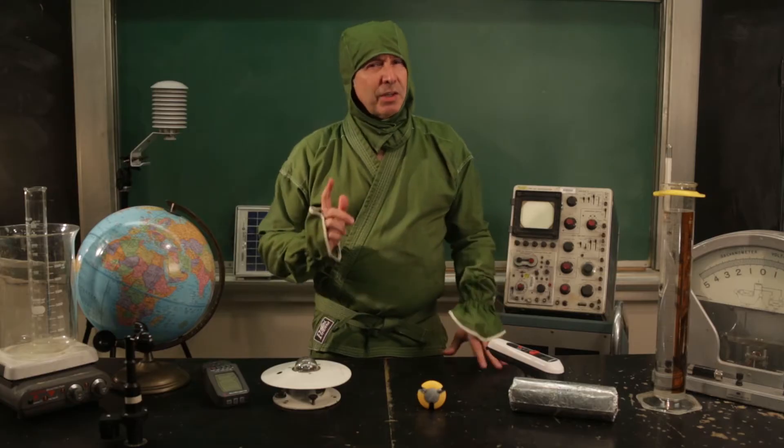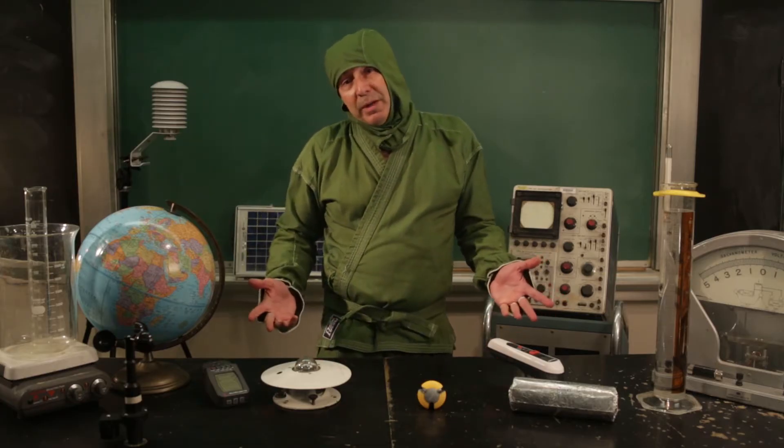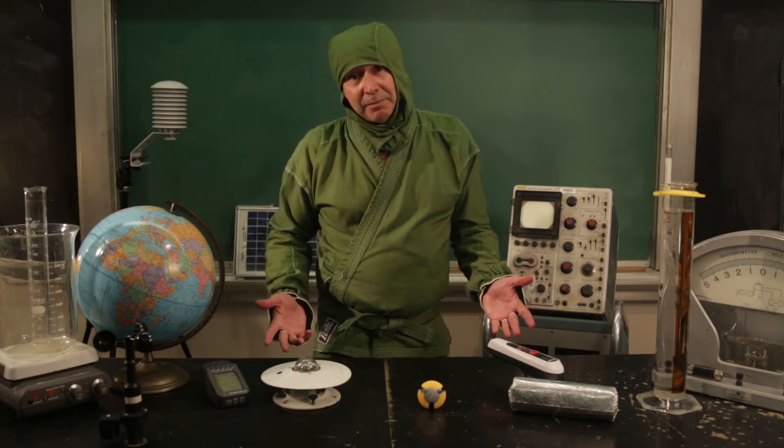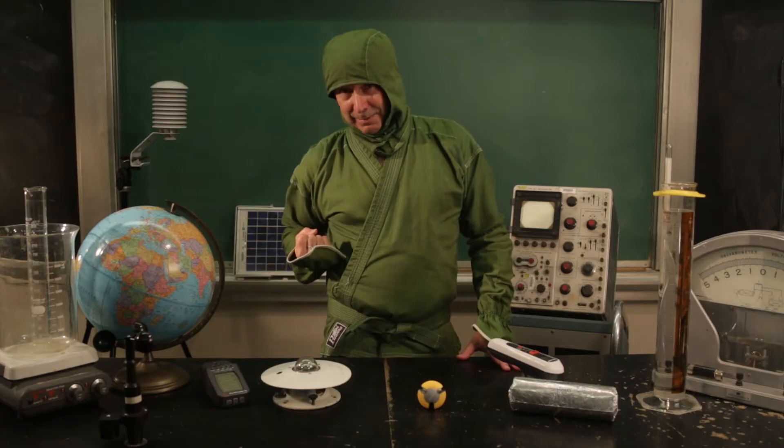It's true. Just like you can't enjoy nachos without cutting some cheese, you can't enjoy burritos without producing a little gas. Here's a video that will help clear the air. Let her rip!